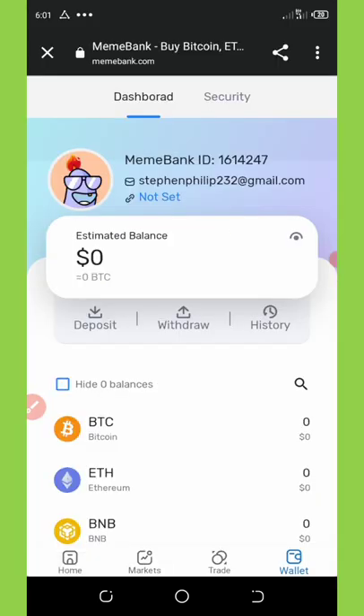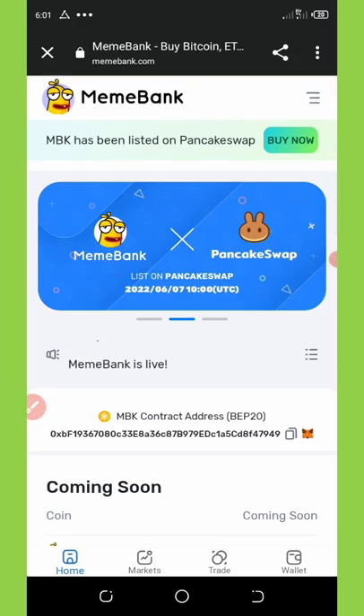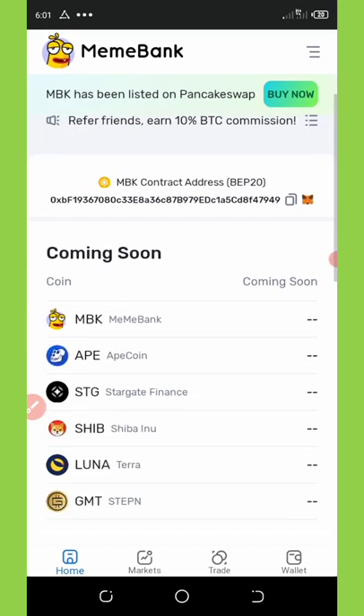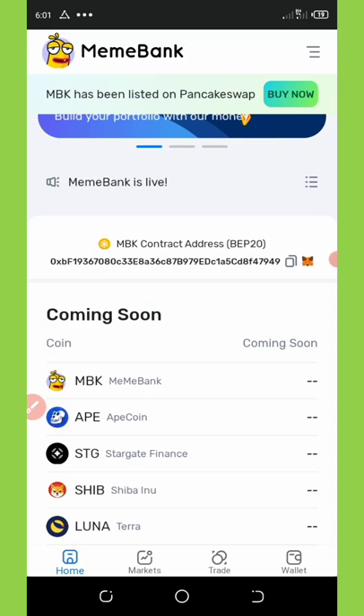That's it, guys. Make sure you join this airdrop from the link below this video description and claim your free airdrop. Thank you — if you liked this video, give it a thumbs up and don't forget to subscribe for more updates like this. See you in the next video — big kiss, goodbye.